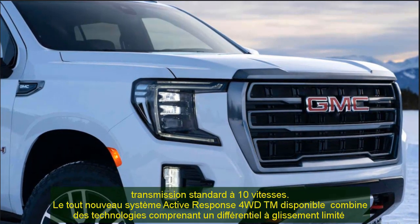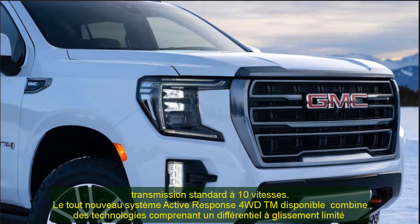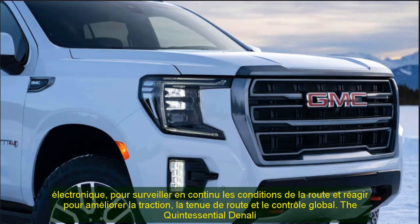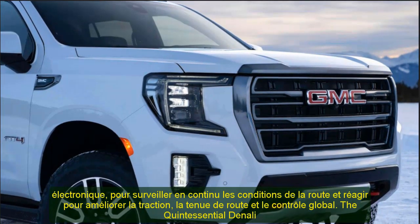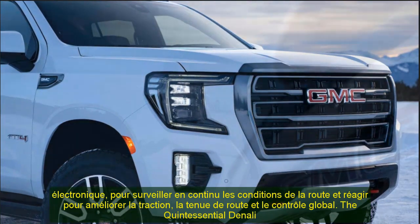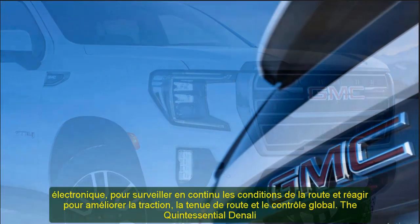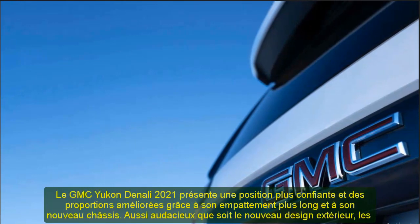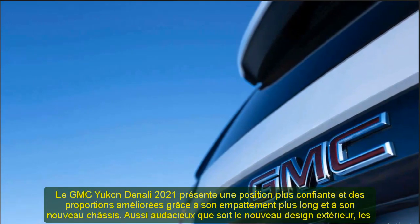Denali's trademark galvano-chrome grille is larger and more detailed, with a precise dimensional pattern featuring over 10,000 individual reflective surfaces. Advanced lighting technology distinguishes the GMC Yukon Denali from other SUVs. GMC's C-shaped front lighting signature is conveyed through a prominent light blade that delivers uniform LED illumination for the daytime running lamps. LEDs are also used for the headlamps, tail lamps, fog lamps, and other illuminative elements, with lenses constructed from durable material with an almost crystalline quality.